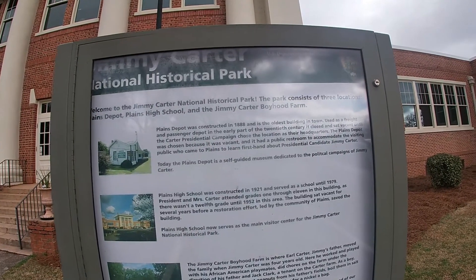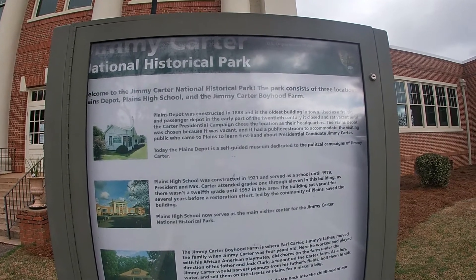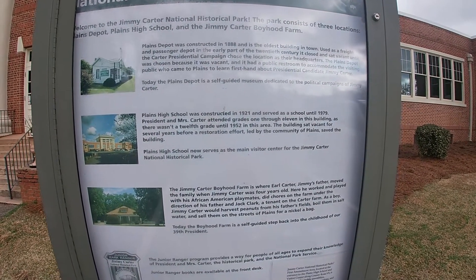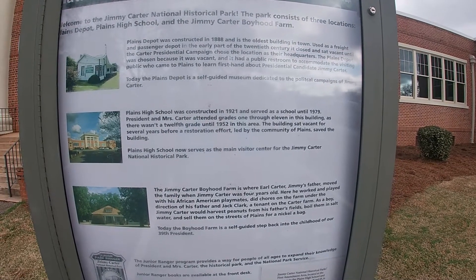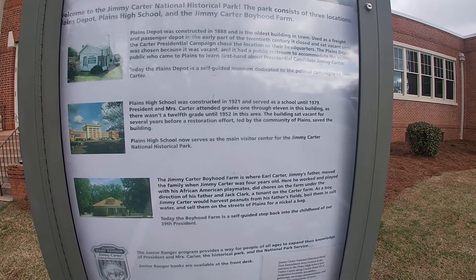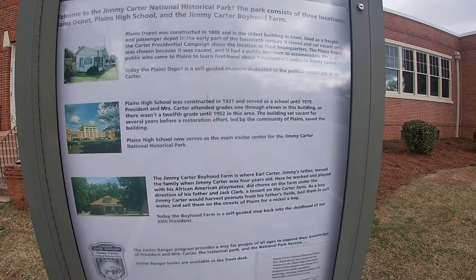This is the Jimmy Carter Historical Park, with three locations: the Plains Depot, Plains High School — which is where we are right now — constructed in 1921, a school until 1979. President and Mrs. Carter attended grades 1 through 11 in this building, as there wasn't a 12th grade until 1952 in this area. Wow, interesting.